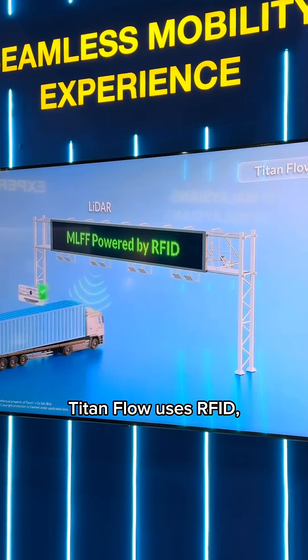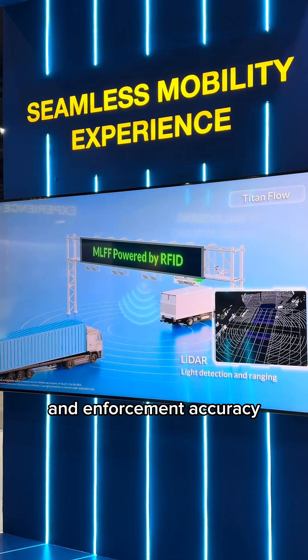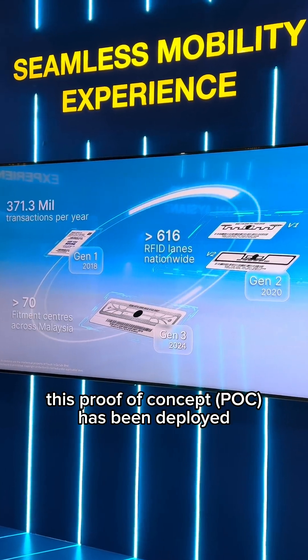Titanflow uses RFID, automatic number plate recognition, 3D LiDAR and AI for real-time classification and enforcement accuracy. The best part — it uses the regular Touch&Go RFID tag, which has already been used by over 4 million motorists.